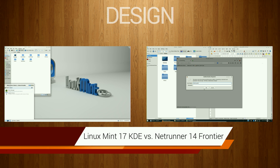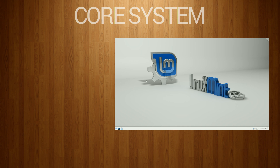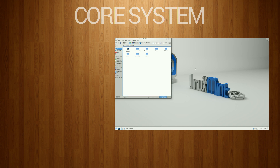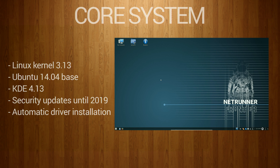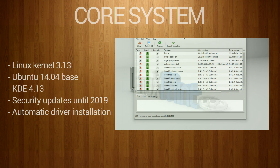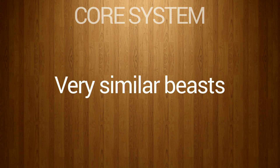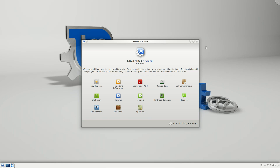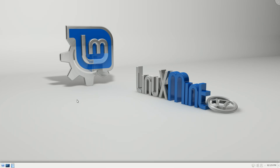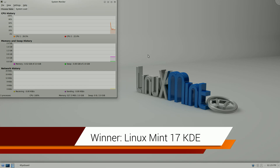The five categories are: core system, design, performance, software management, and unique features. At their core, both distributions have the same innards — a Linux kernel 3.13 and an Ubuntu 14.04 package base with KDE 4.13. Both will receive security updates until 2019 and both have very good hardware support with automatic driver detection and installation. However, Linux Mint will receive more long-term attention, as the LTS base provides the framework for every Linux Mint distribution for the next two years — so Linux Mint gets the edge here.